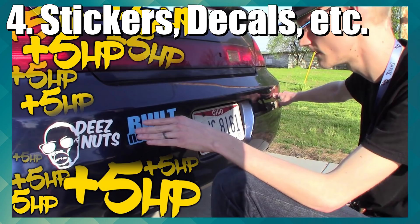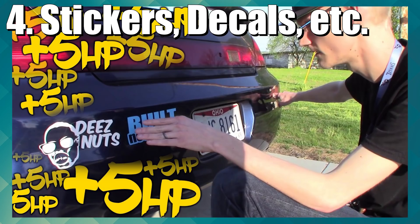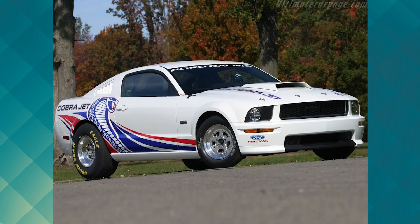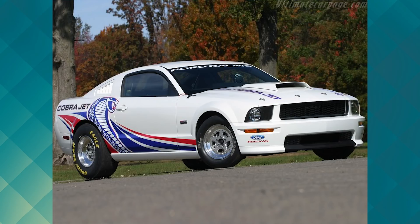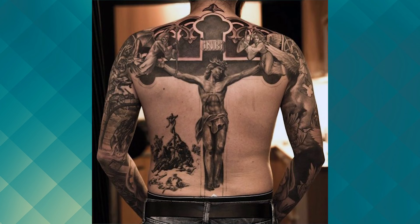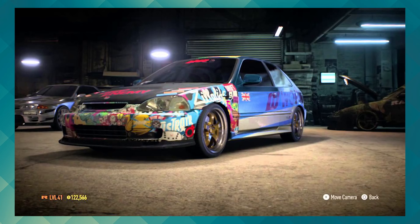We've all probably heard the jokes about ricers thinking stickers add horsepower, but in all seriousness, stickers aren't a bad addition to your car. There's nothing wrong with wanting to rep your favorite brands and manufacturers — however, just do everything in moderation. Well-placed stickers in a fair amount can give your car that extra style or hint of personality. Like tattoos on a human, stickers on a car need to be placed properly and hold some sort of value to your vehicle. Haphazardly covering your car with them just comes off as silly.